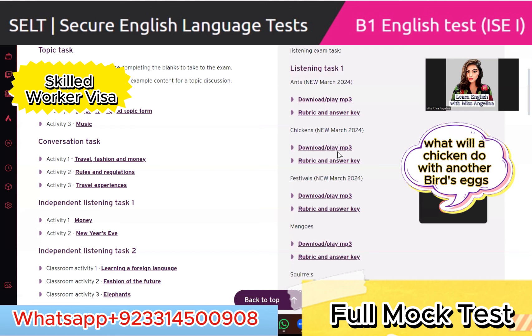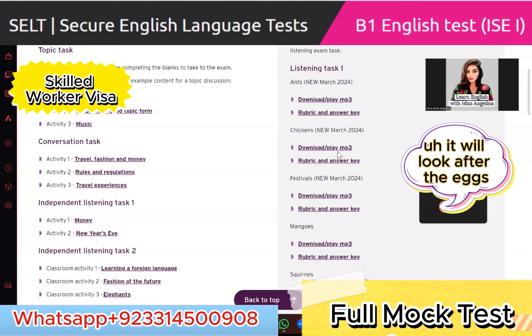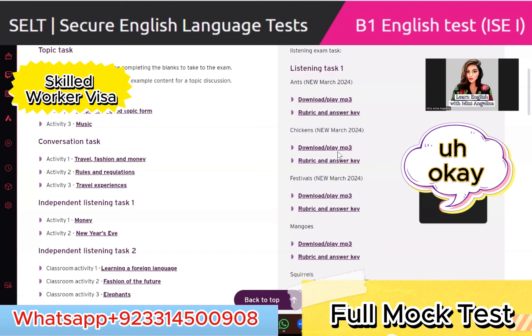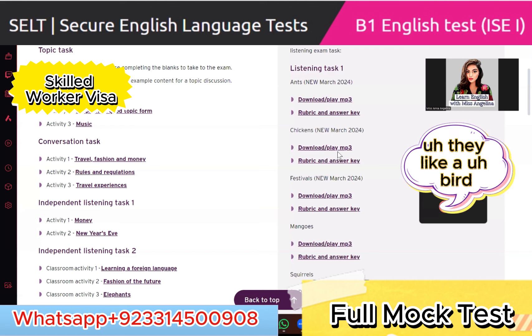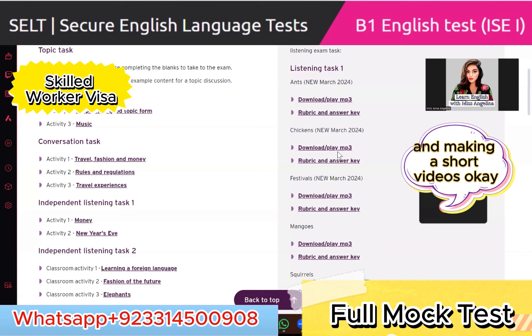What will a chicken do with another bird's eggs? It will look after the eggs. What color eggs do some chickens produce? Blue eggs. Why do some people keep chickens? They make short videos — because they bring good luck. Out of six questions, you just need three correct answers, and you've given me five correct answers. Congratulations!